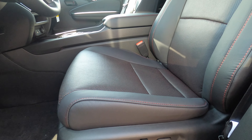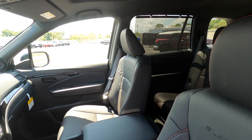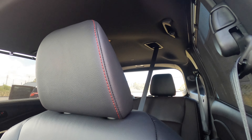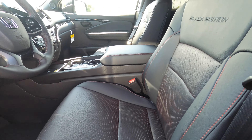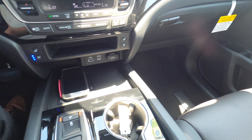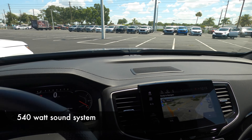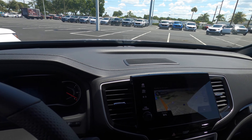A 10-way power seat adjustment is standard, as well as heated front seats, and four-way power seat adjustment for the passenger. On the Black Edition, you're going to get the red contrast stitching. It's the only trim that gets ventilated front seats with memory for the driver. Because this is the Black Edition, you're also going to get a 10-speaker audio system with a subwoofer and over 215 watts.